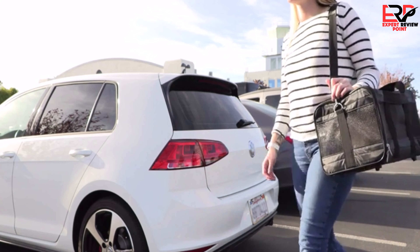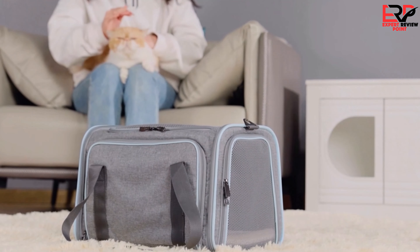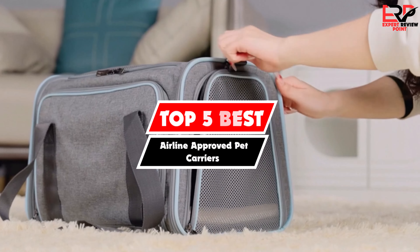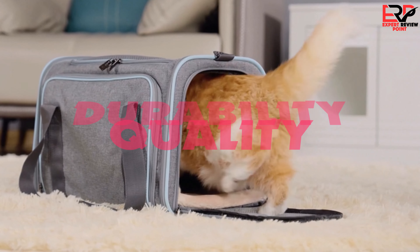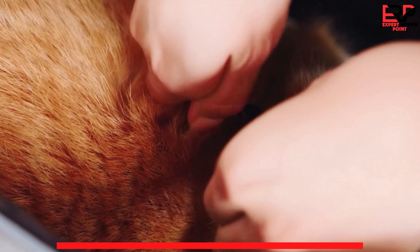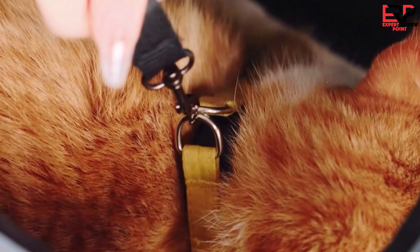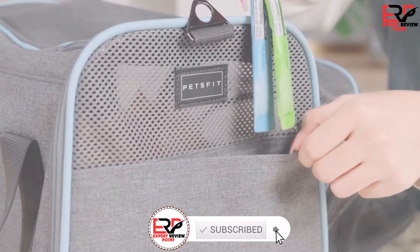Are you looking for the best airline approved pet carriers in your budget? In today's video we break down the top five best airline approved pet carriers. I made this list based on their price, quality, durability and more. To find out more information about these products you can check out the description below, and also make sure you subscribe for more reviews. Okay, let's get started with the video.